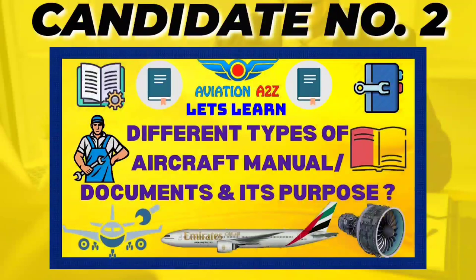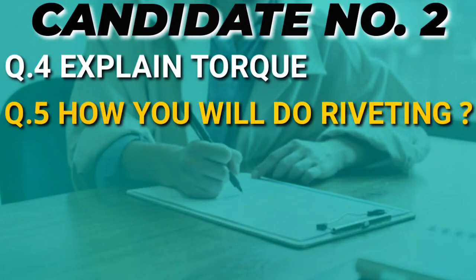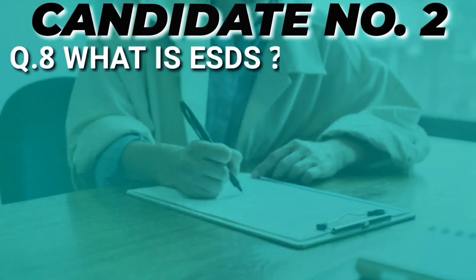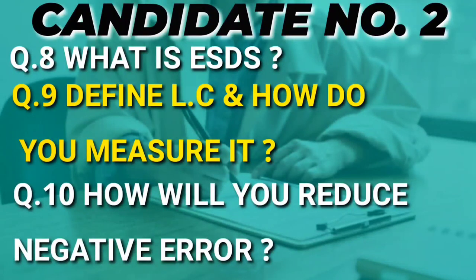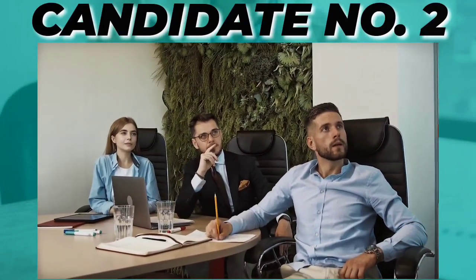We have already made a detailed video on different types of aircraft maintenance documents and manuals, so please check that out for clear understanding. The next question was: explain torque, again from Module 7. Then: how will you do riveting, again Module 7. Then questions related to safety precautions after bottle jacking, once again from Module 7. Then: types of rivets, Module 6 or 7. Then: what is ESDS, from Module 7. Then: define least count and how do you measure it, Module 7. Then: how will you reduce negative error, Module 7.